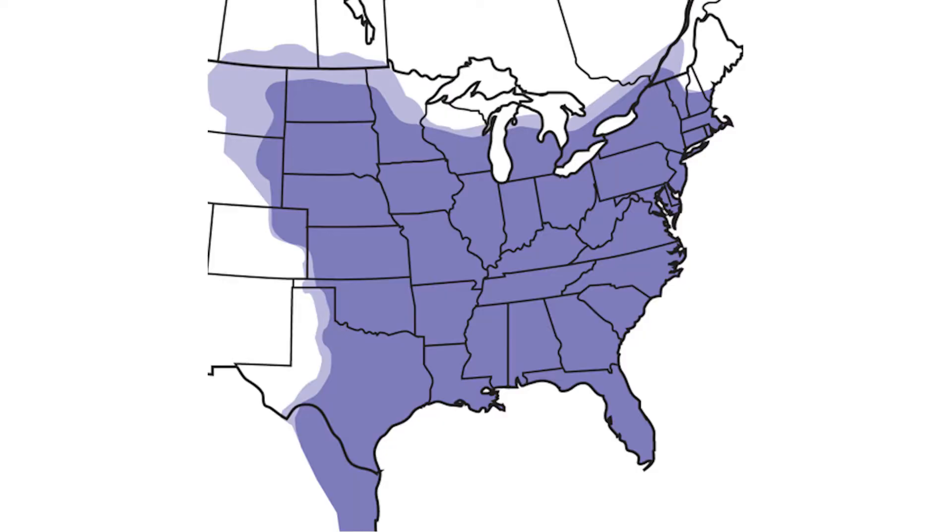The Eastern Screech Owl is the smallest species of owl found here in Florida. They are found all along the eastern coast up until the middle-ish of the country in the United States. Eastern Screech Owls prefer hardwood forests, and the reason for that is that they are cavity nesters.